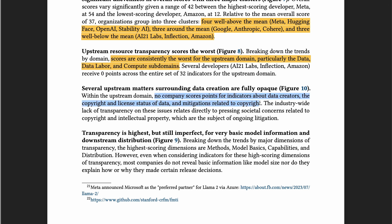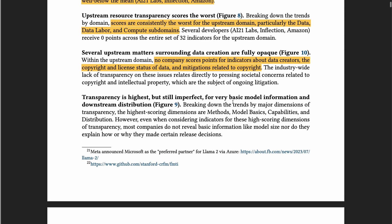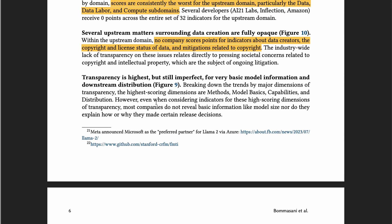No company scores any points for indicators about data creators, the copyright and license status of the data, and mitigations related to copyright. I think this is perhaps the most important point — that people really need to pay more attention to data copyright. Most companies do not reveal basic information like model size, nor do they explain how and why they make certain release decisions. I find this a little weird, because I thought most models released information on model size.